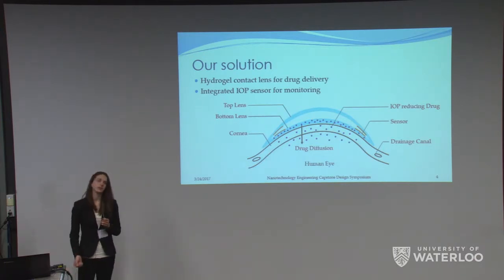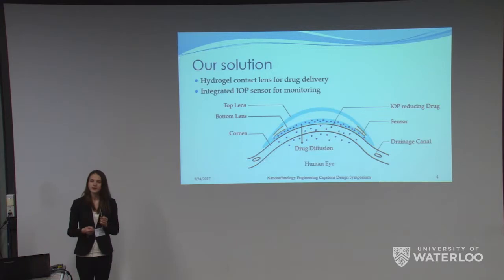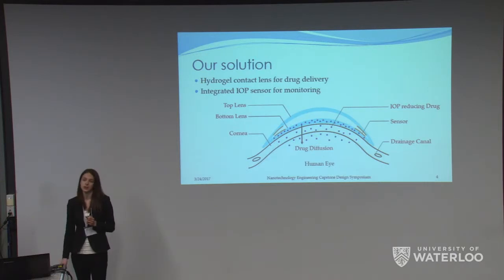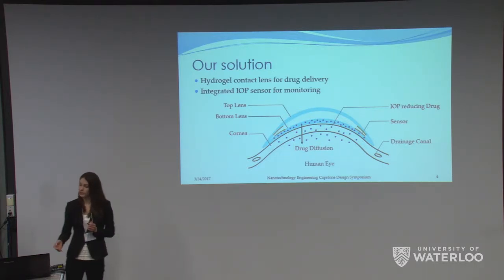Hydrogels are a common material used to make contact lenses today. This is convenient because they are polymeric in nature and can be easily modified to absorb and release a drug. Our group has designed a drug-releasing contact lens for the treatment of glaucoma, but we've taken this treatment one step further by including a pressure sensor for real-time monitoring of IOP. This will allow continuous monitoring of a patient's eye pressure at any time of day without having to visit an optometrist, and we also expect this technology will be beneficial to researchers in the field, giving them a better idea about drug efficacy and IOP trends for glaucoma patients.